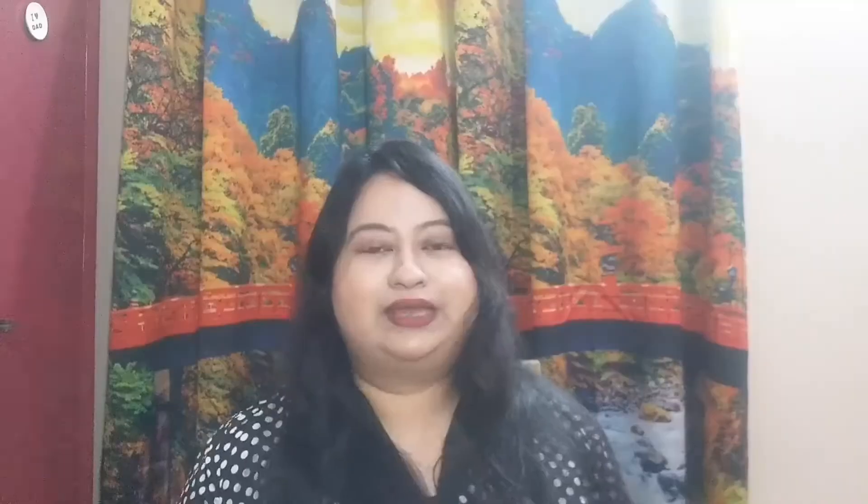So here are the products — these are the two packages, and here is another one. I've unboxed all the products and now I'm going to show you quickly what I got from the Nykaa Pink Friday sale. I'll start with the Nykaa Luxe products since I got fewer of those compared to the rest.